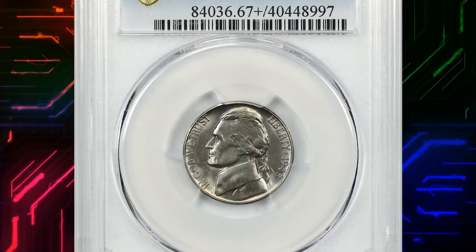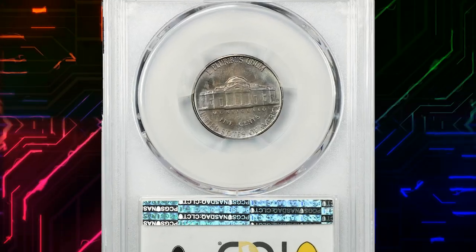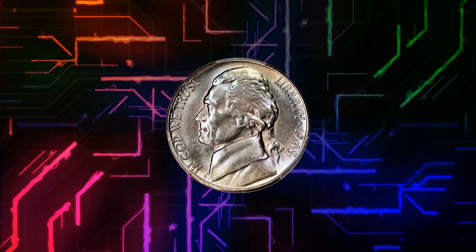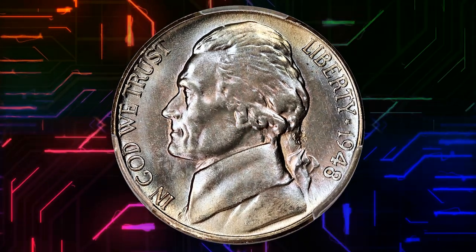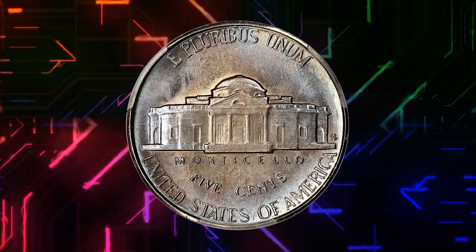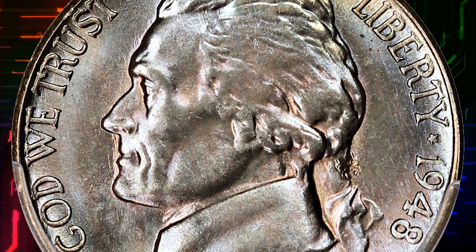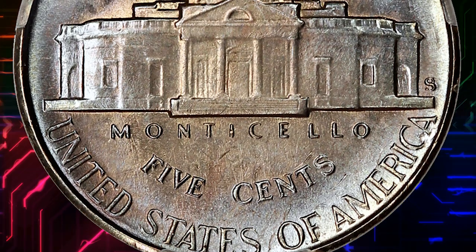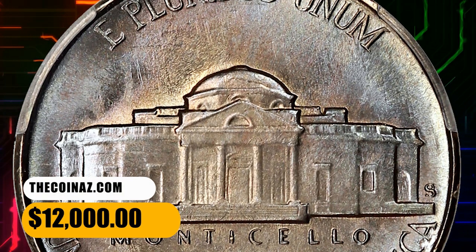Number 5: Here is a 1948-S Jefferson nickel in MS67+ condition with full steps. Full steps refers to the steps on the base of Monticello on the reverse — a coin is considered to have full steps if at least five complete steps are visible with no nicks, cuts, abrasions, or weakness interrupting the step count. Blended pastel tints in shades of gold, rose, and pale blue grace both sides of this high-end gem. Sharply detailed with outstanding eye appeal, it ended up selling for $12,000.